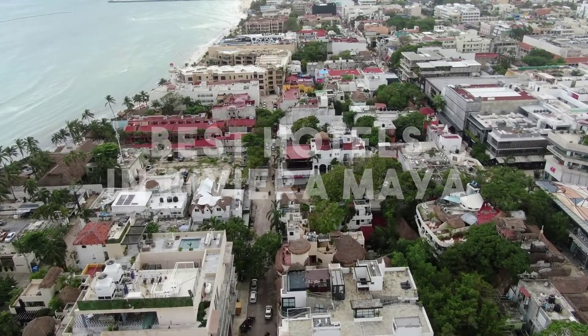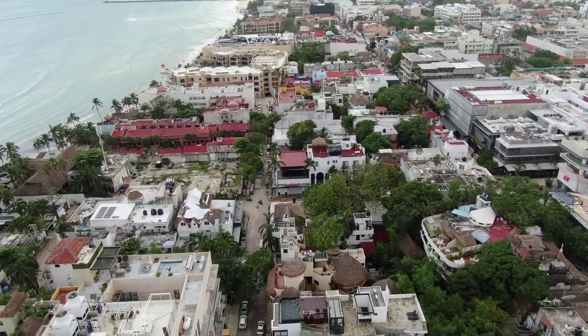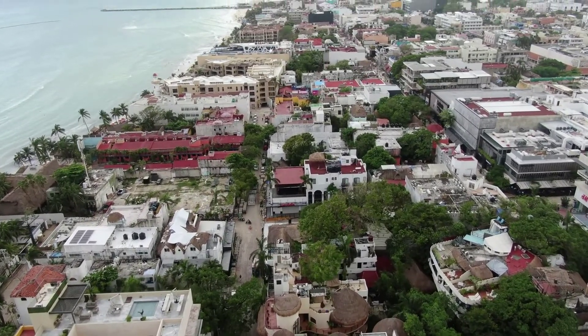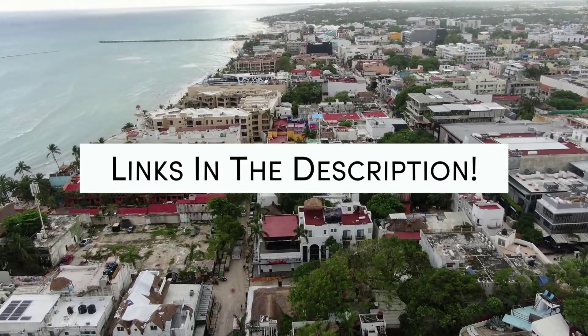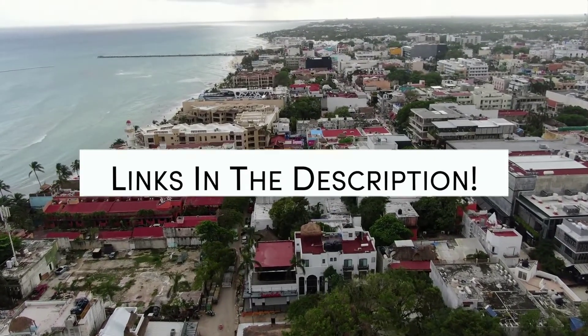Whether you're traveling with your family, as a couple, or for a business trip, or even looking for something budget-friendly, we've got you covered. Links to all of the hotels mentioned in this video will be listed in the description below. Let's get started.